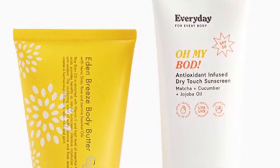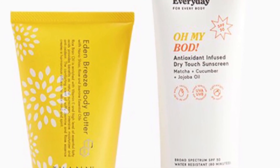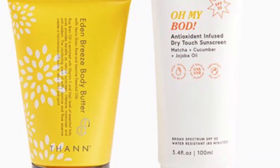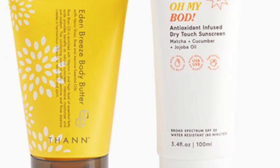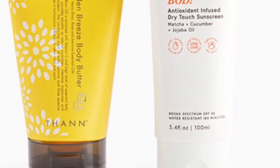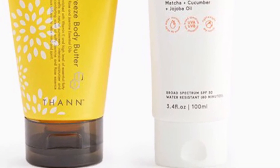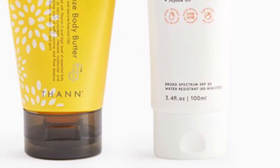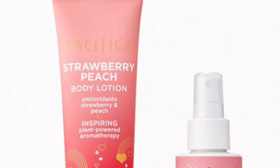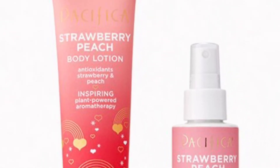These major hydrators are packed with skin-loving ingredients — one with SPF, because why not — to leave you glowing below the neck. You'll get the Every Day for Everybody Oh My God SPF Day Touch Sunscreen at 3.4 ounces and the Then Eden Breeze Body Butter at 100 grams.